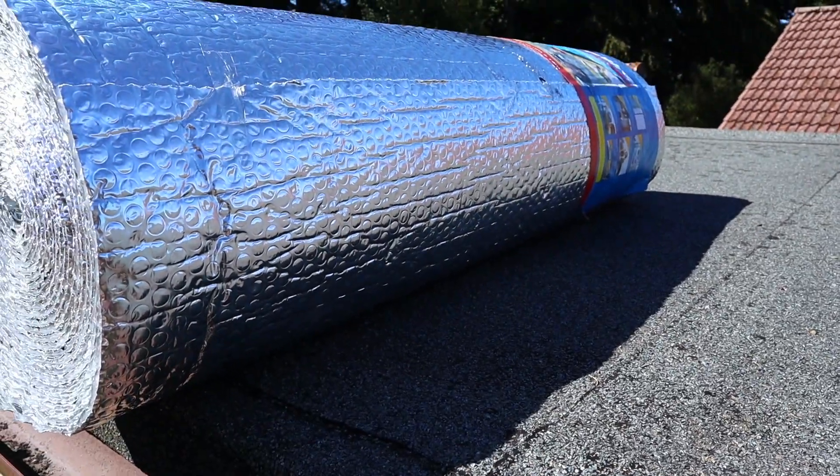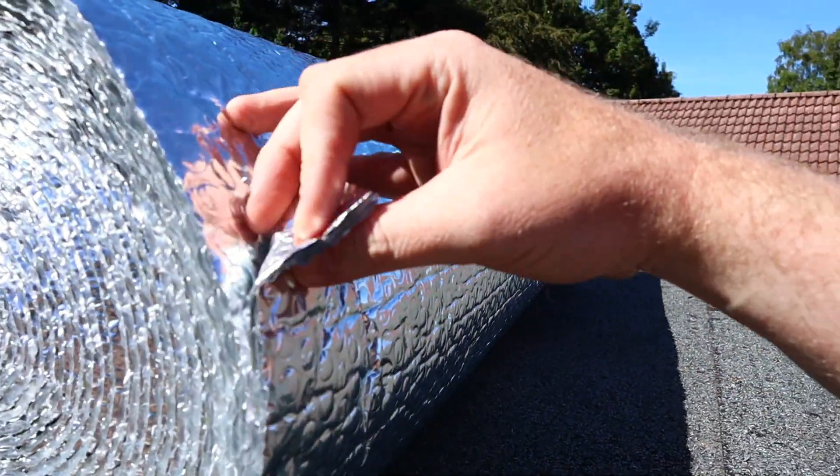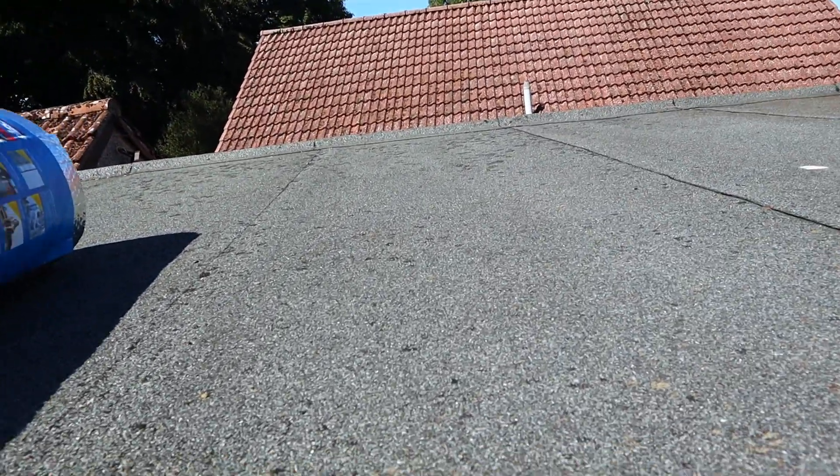I'm going to fit this roll of mylar bubble wrap — you can see it is mylar on both sides with a layer of bubbles in the middle — on top of the roof. Not as a permanent thing; this is just going to be a proof of concept to see what we can do to buildings in the UK that will prevent them from getting hot in the first place, rather than trying to cool them down afterwards with air conditioning. See you tomorrow morning.